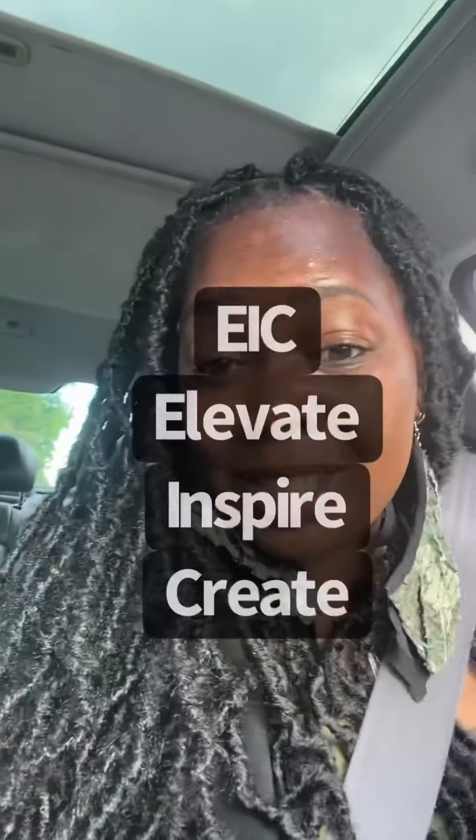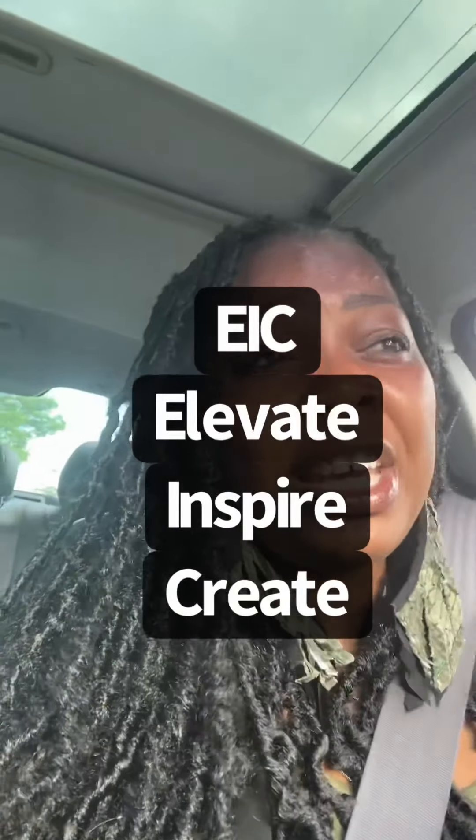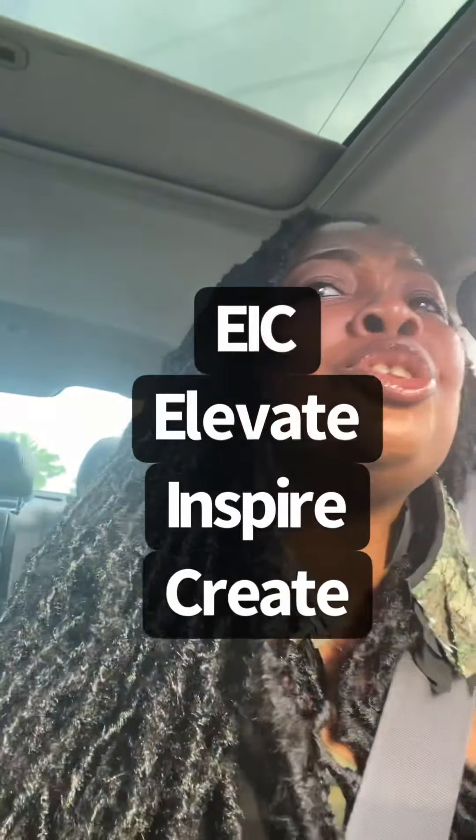Hey, I'm back for part two. This is Kawana Brick House — yes, that's my name. I have a mission here on this earth: to elevate, inspire, and create. The acronym is EIC — elevating you to that next level so that you are inspired to create your own world.